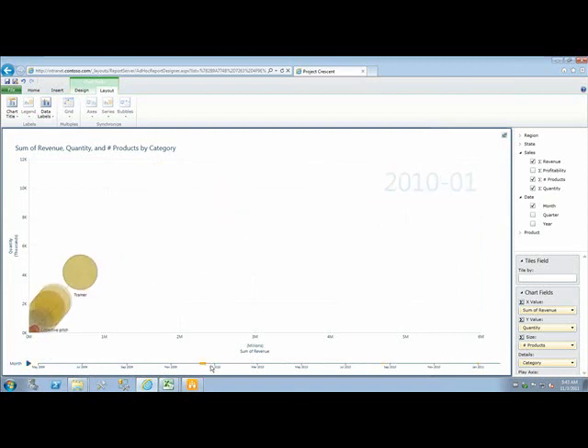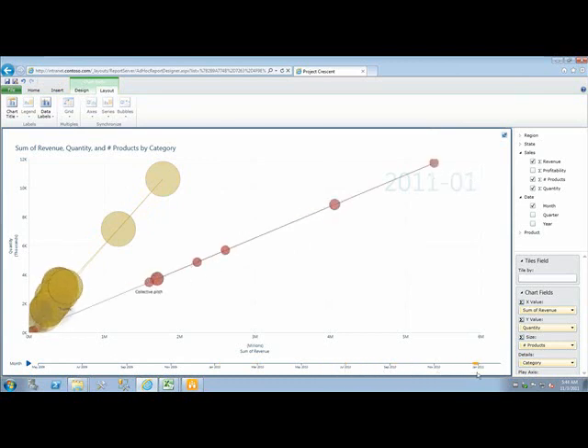Back in January I can see that trainer is way ahead with no contenders, but then suddenly collective pitch starts to break through and eventually wins. Power View is all about having fun with data — and when it's fun, people will enjoy it, use it and adopt it. At the same time I'm learning something: towards the very end of the cycle, collective pitch got a massive boost. Using the time slider, I can see that the boost happened around about August time, which happens to coincide with when we implemented the new sales model, boosting revenue and quantity sold during that period.